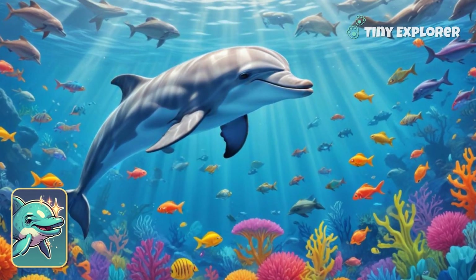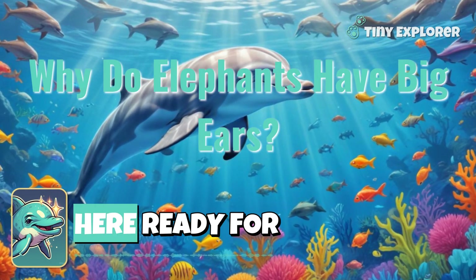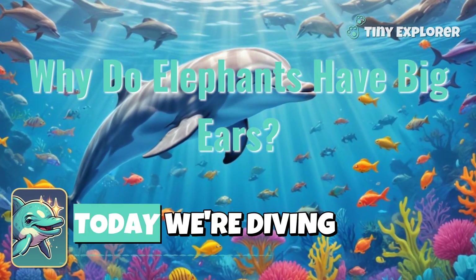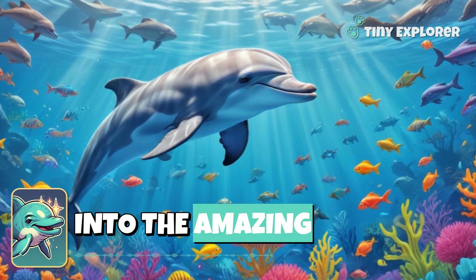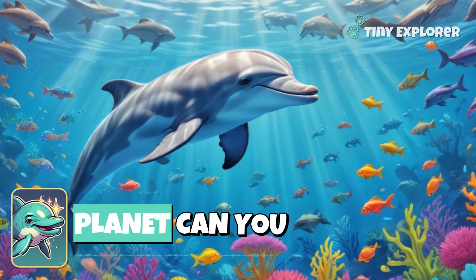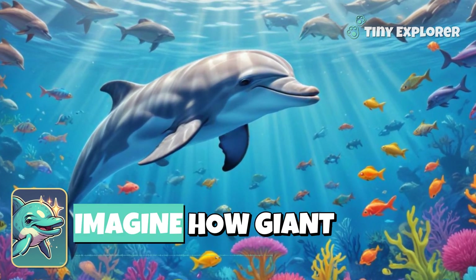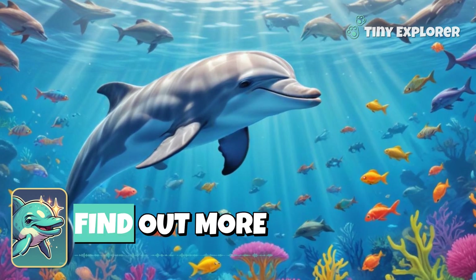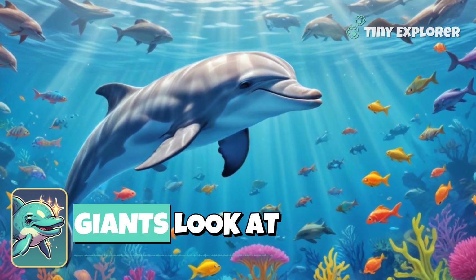Hello, Little Explorers! It's Dolphin Zara here, ready for a big adventure! Today, we're diving into the amazing world of elephants, the biggest land animals on our planet. Can you imagine how giant they are? Let's swim along and find out more about these gentle giants.